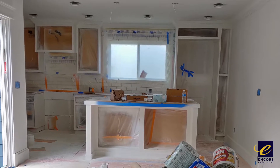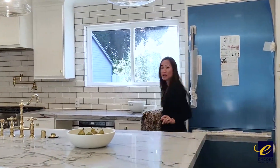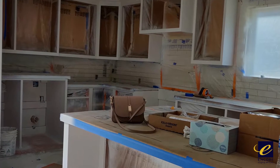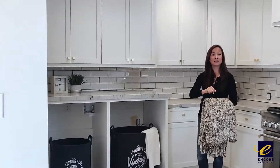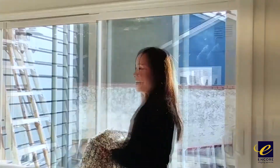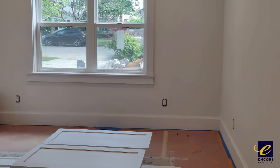Beautiful custom countertop with beautiful fixtures and appliances. And I wanted to show you a very, very special area — it's a European style laundry room. So because the appliances are not there, we added some beautiful little laundry hampers. And I'm going to send you over to the bedrooms now.